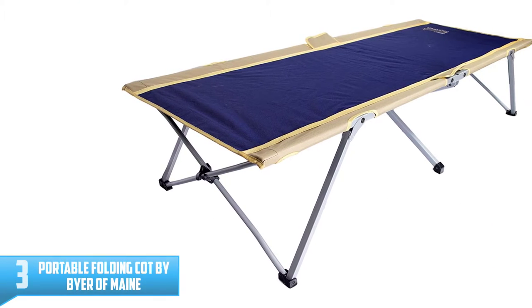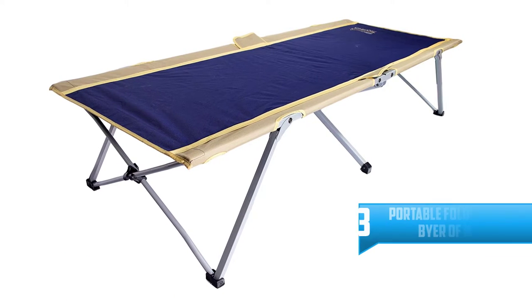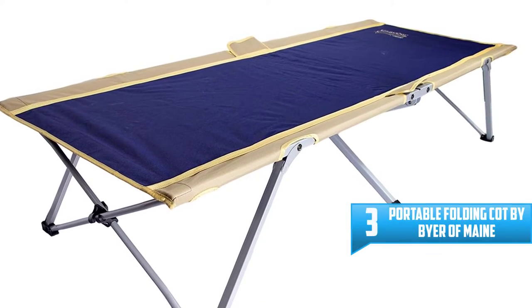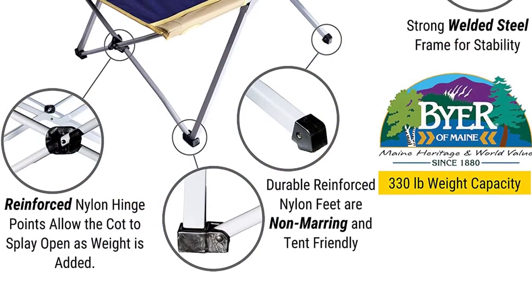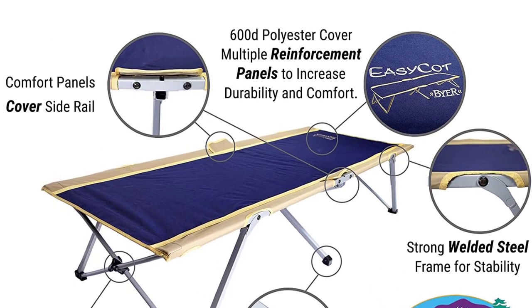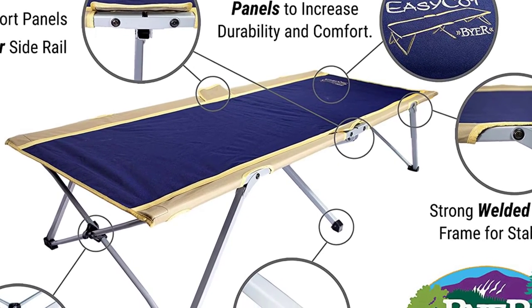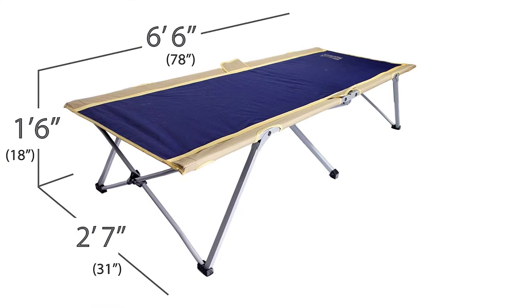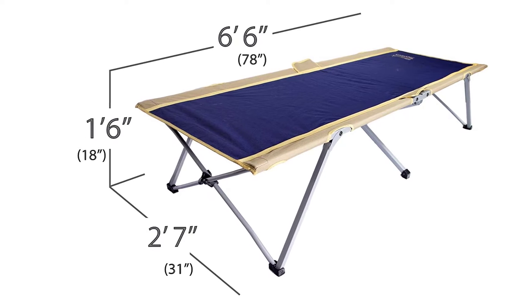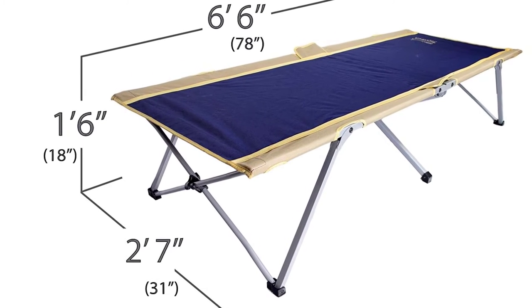Number 3: Portable Folding Cot by Buyer of Maine. This bed is designed without any fault. This lightweight sleeping cot is well produced for those who love to get the perfect camping bed. Outdoor lovers will surely fall in love with this incredible product as the size and capacity can fit bigger people easily. The setup process can also be done with less effort — you can simply fold and store it anywhere you want. It is safe to support weight up to 330 pounds. For the best solution when it comes to outdoor sleeping, getting the cot from Buyer of Maine is the right choice.